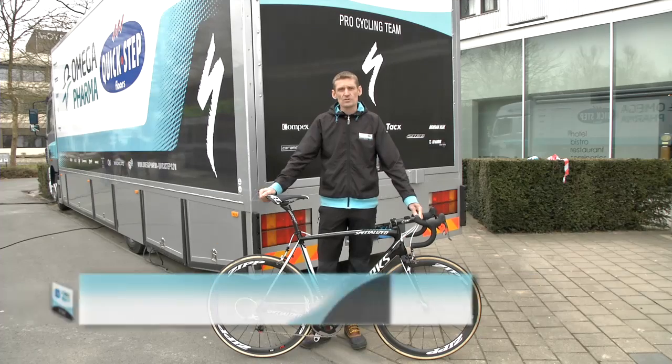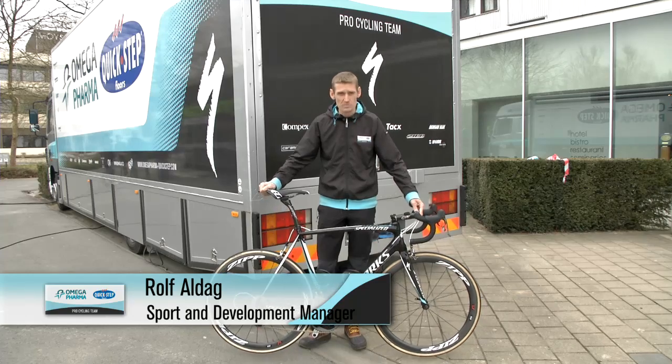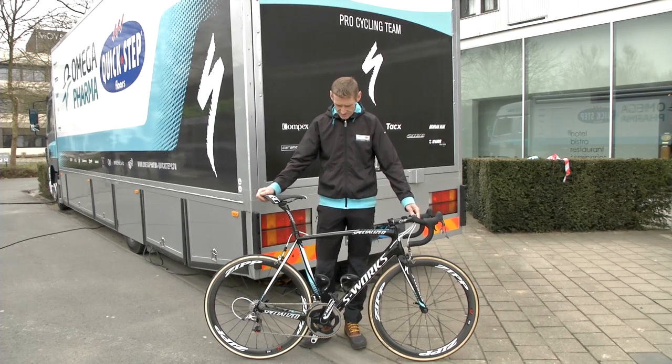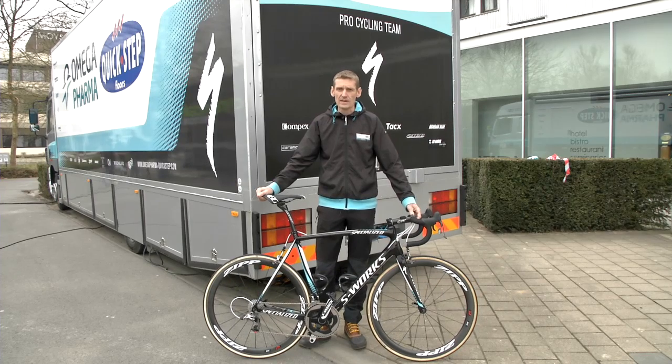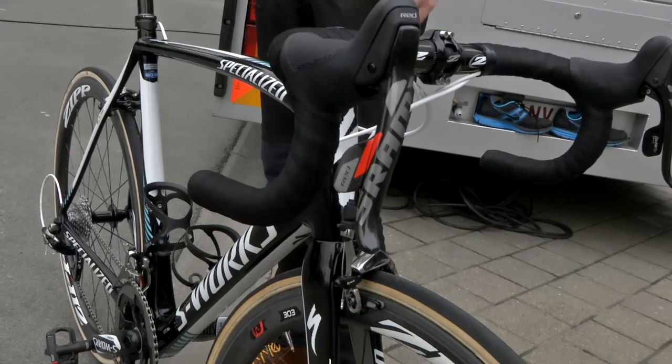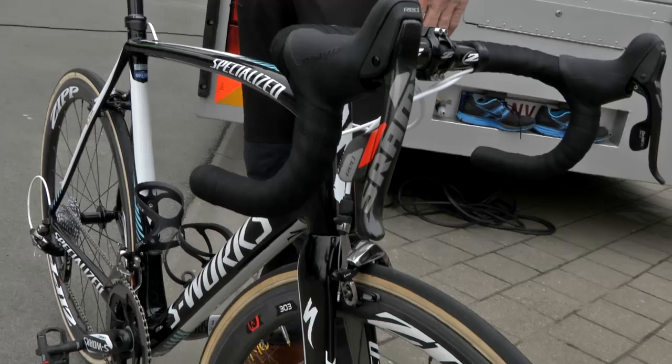One day to go to the Tour of Flanders and this is Tom Bonen's bike. It's a Specialized SL4 and the whole weight is 7.3 kilos, so it's pretty light. It is all built out of carbon and it has SRAM Red components.